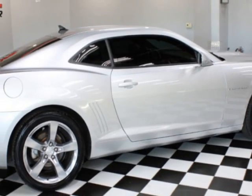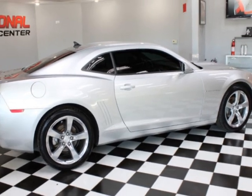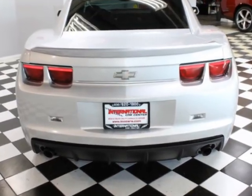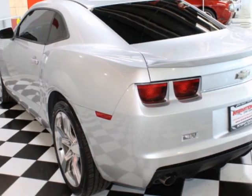This vehicle gets an estimated 17 miles per gallon in the city and an estimated 28 on the highway. It boasts a 3.6-liter six-cylinder engine and has a six-speed automatic transmission. This vehicle also comes equipped with a sunroof.